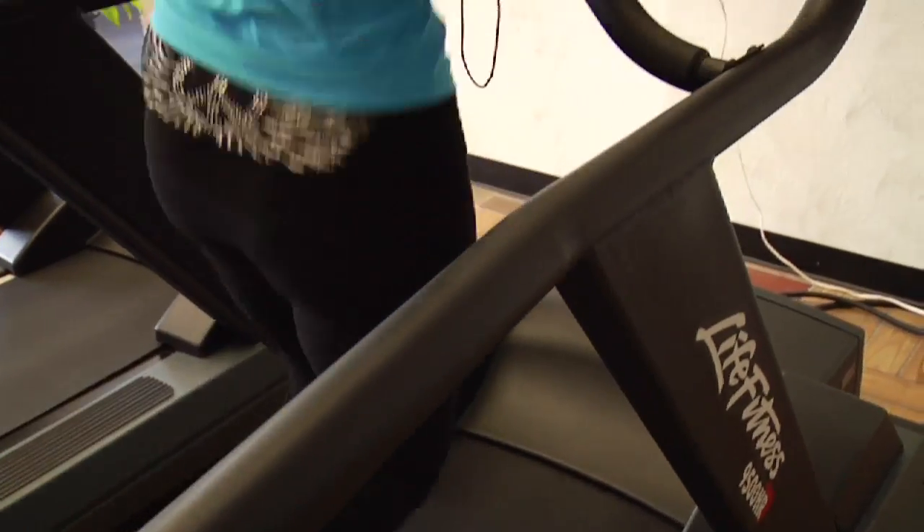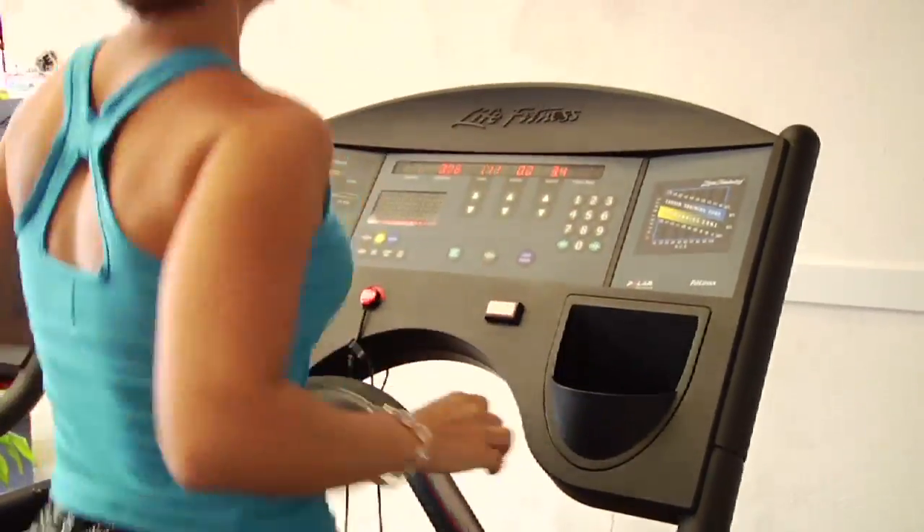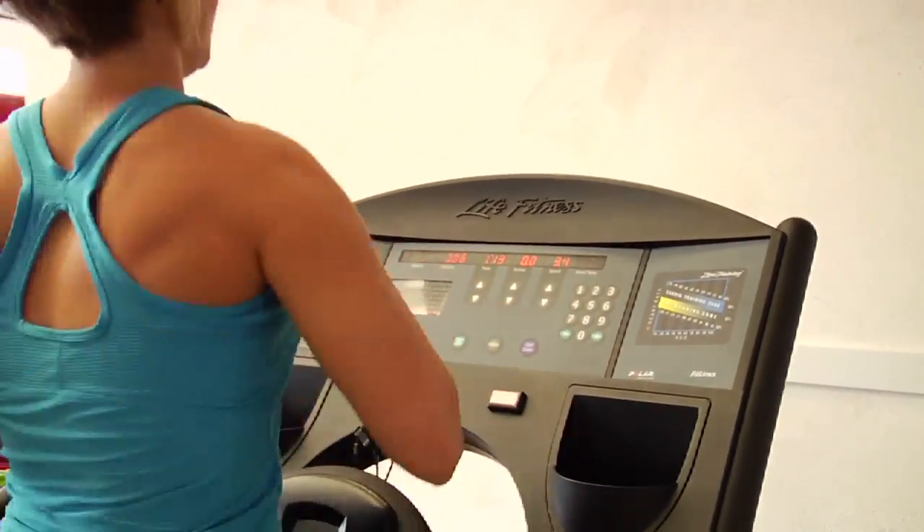One way to naturally lower blood pressure, effectively, that we know of, is through exercise. We have to incorporate some type of exercise into our daily activity some kind of way. I oftentimes tell my patients, what time of day is your time of day? Are you a morning person? Are you a night person?